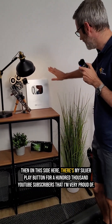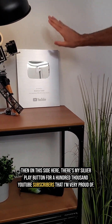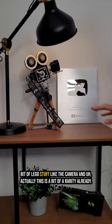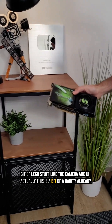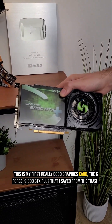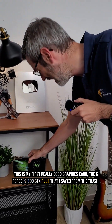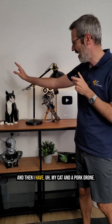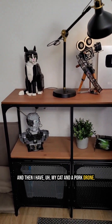Then on this side here, there's my silver play button for a hundred thousand YouTube subscribers that I'm very proud of. And then a bit of Lego stuff, like the camera. And actually this is a bit of a rarity already — this is my first really good graphics card, the GeForce 9800 GTX Plus that I saved from the trash. And then I have my cat and a Borg drone.